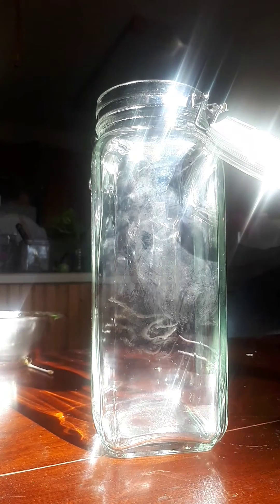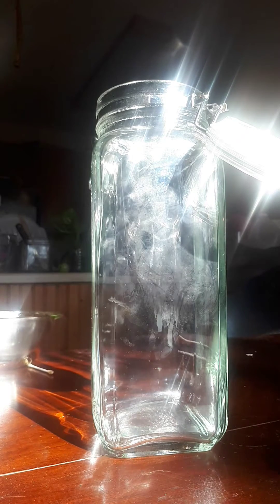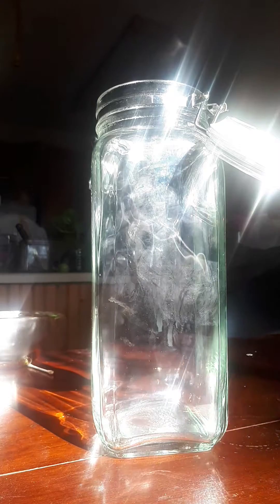Good evening, ladies and gentlemen. Today, I will be preserving the Iguana Pagona, otherwise known as the bearded dragon.